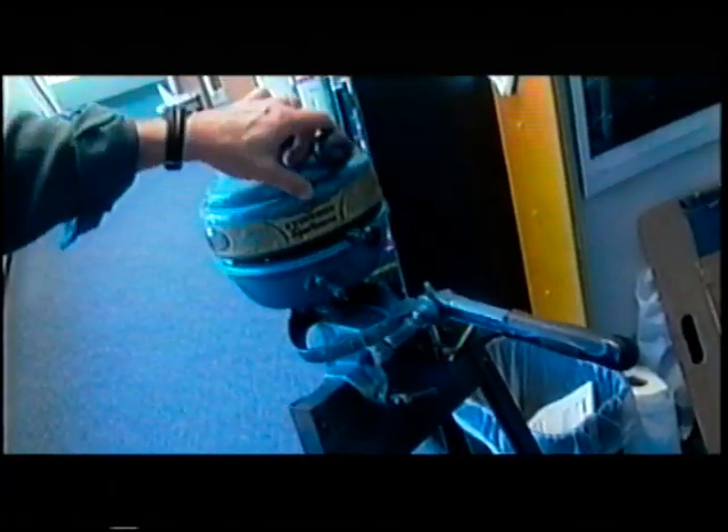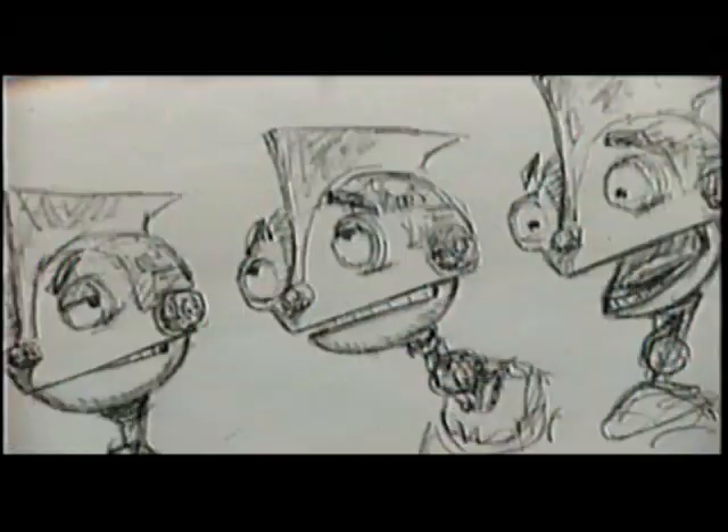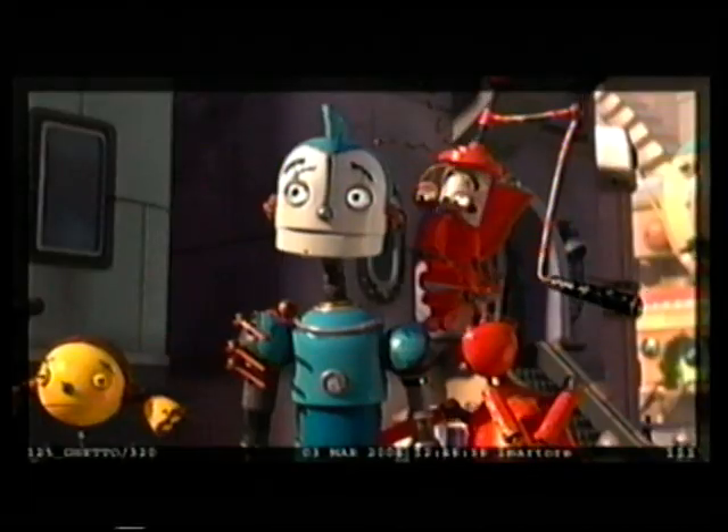This guy right here kind of started it all. This is an Evinrude motor from the 40s or 50s. I just think he's got a lot of personality. He's helping inspire our main character, Rodney. Brace yourself — you're about to get very popular.